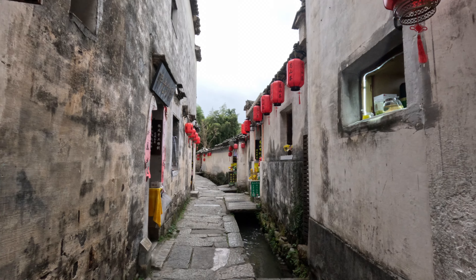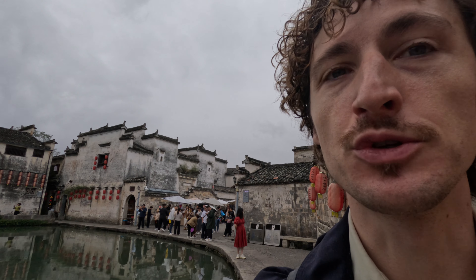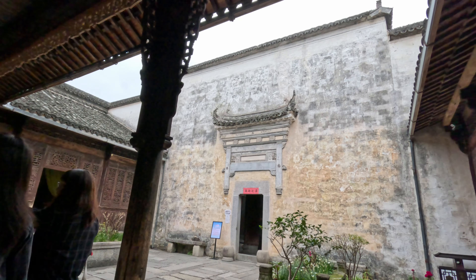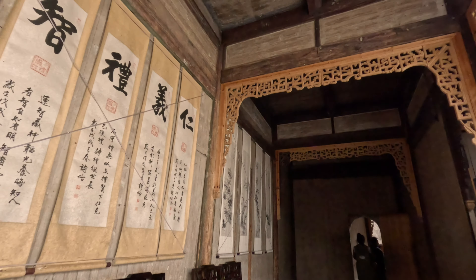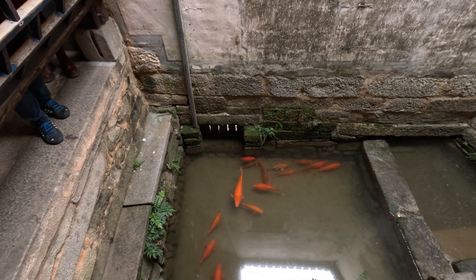After a taxi ride, I finally arrived in Hongcun village. It's definitely one of the best preserved parts of ancient China. The traditional Hui architecture from this region, you can find it very well back in this type of housing. And for exactly this reason, in 2000 they put this on the UNESCO heritage list together with another village close by called Xidi. It's also known as a film location from Crouching Tiger Hidden Dragon by Ang Lee.